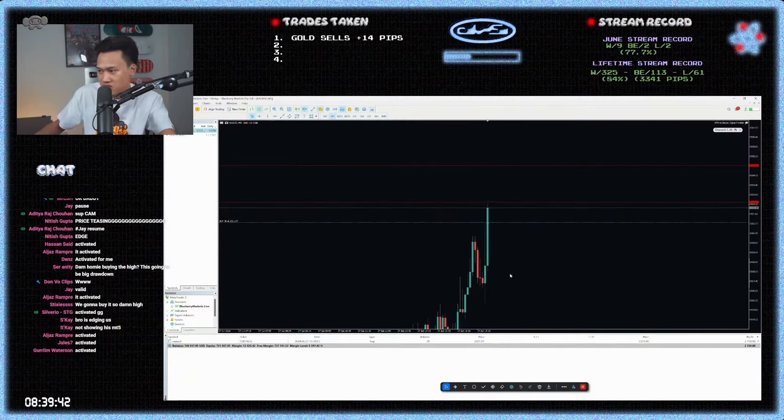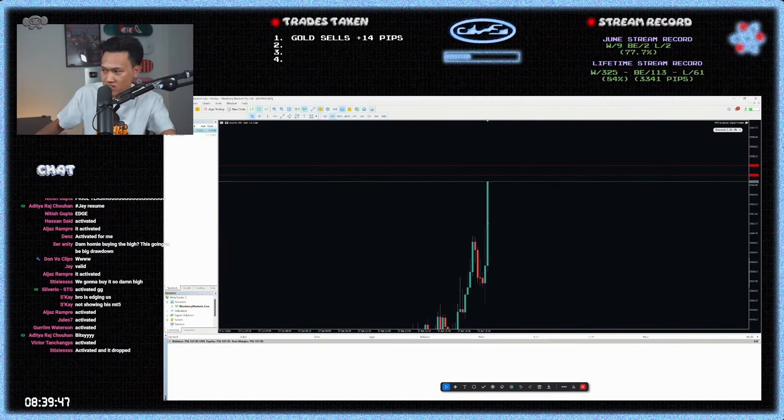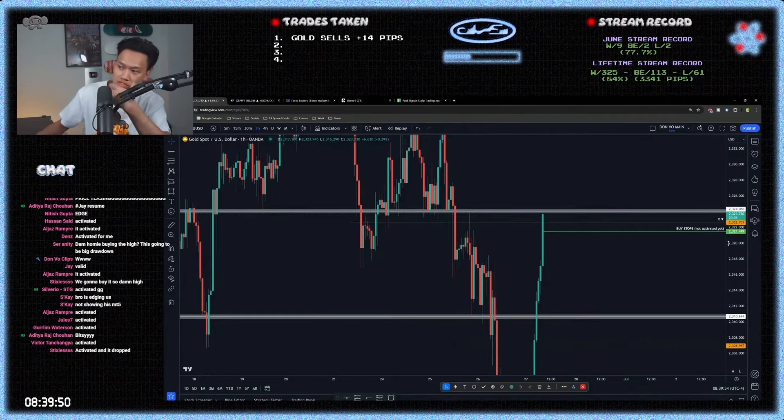We got activated, as you guys can see, on the buy stops. Moving stops to break even right here because price tapped, breaking the zone, closing full right here. And that's the trade. So like 23.24 tapped.